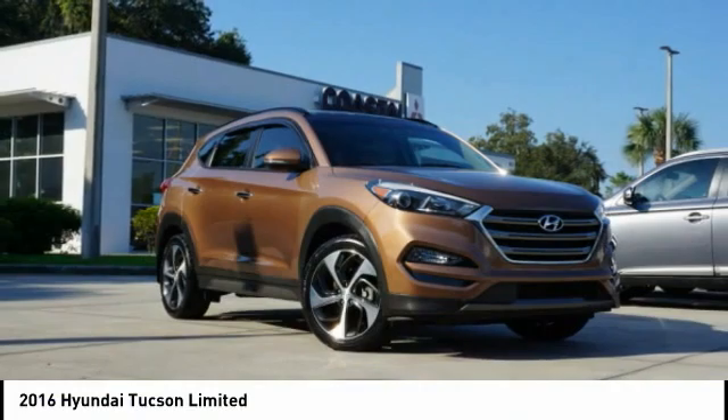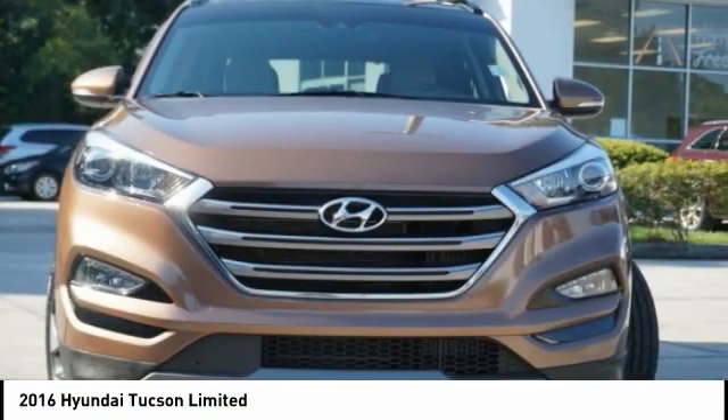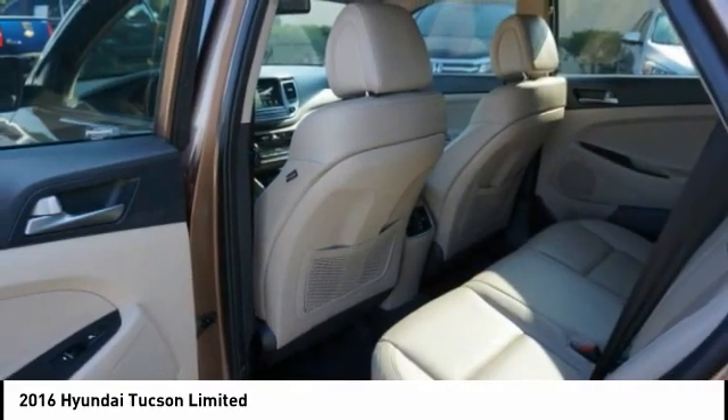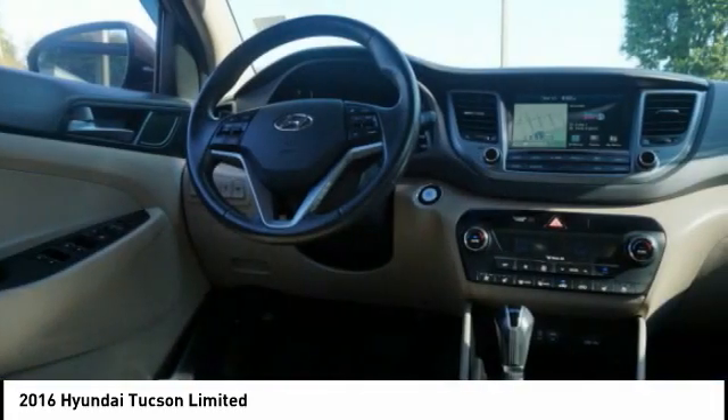The 2016 Hyundai Tucson. The Hyundai Tucson is Hyundai's first CUV to be designed in Europe. Tucson takes the boxy utility vehicle and transforms it with flowing curves, graceful lines, and style to spare — it's the future of the crossover.